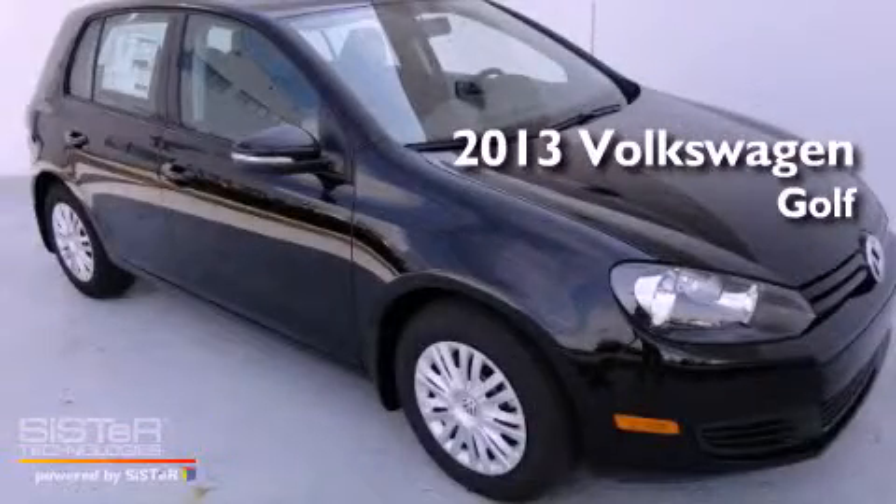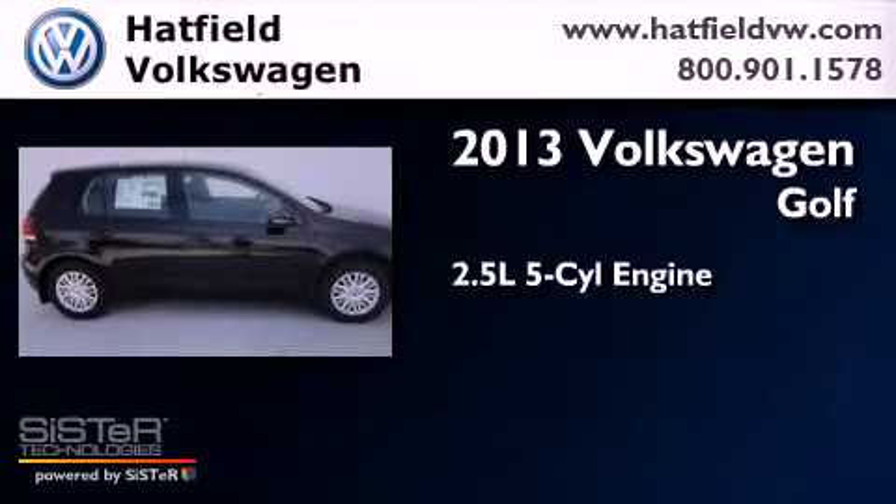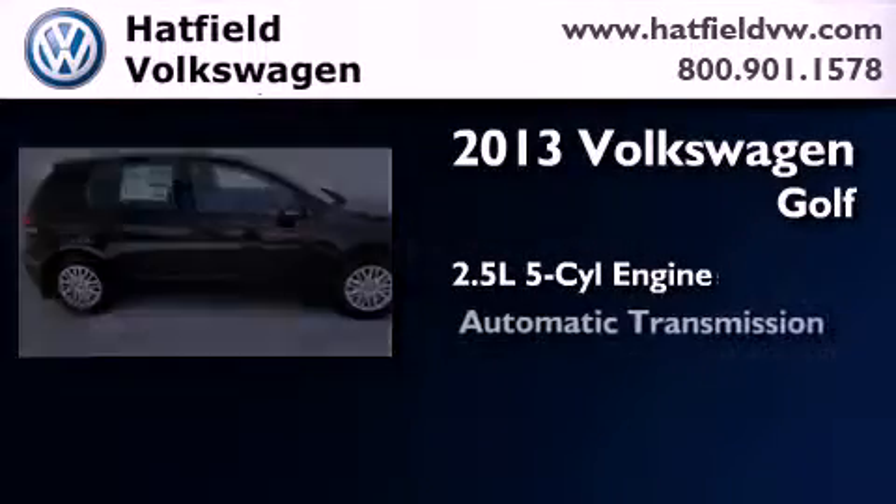This is a brand new 2013 Volkswagen Golf. It features a 2.5-liter, five-cylinder engine and an automatic transmission.